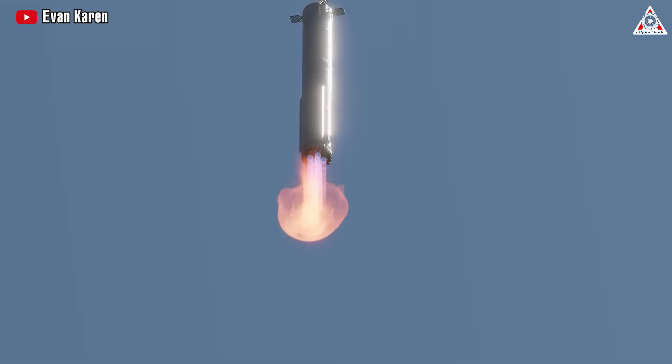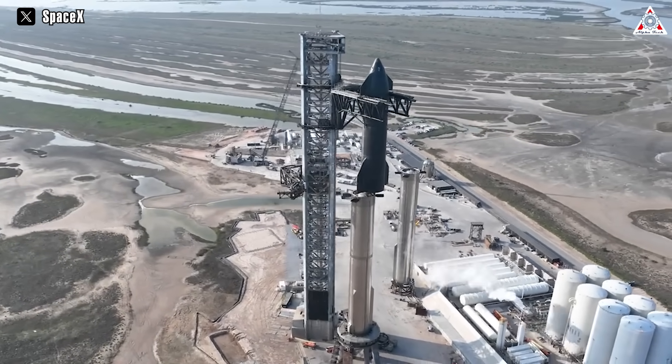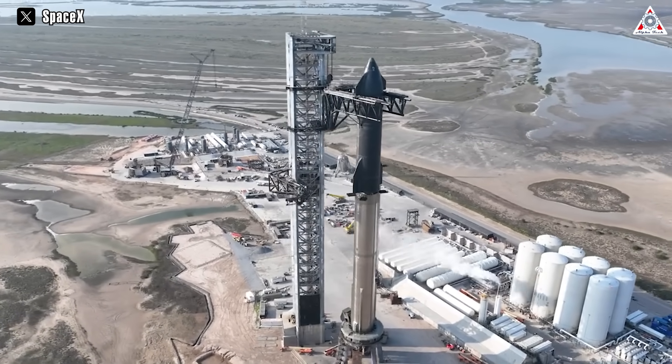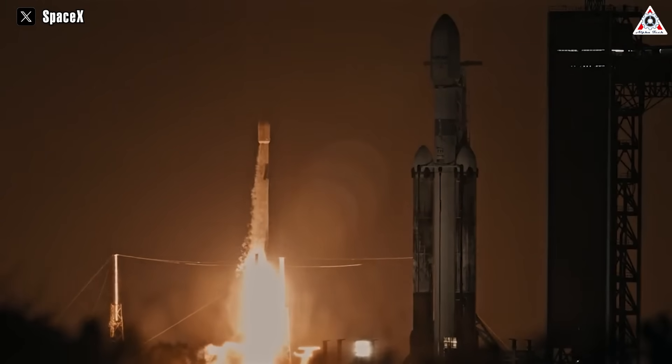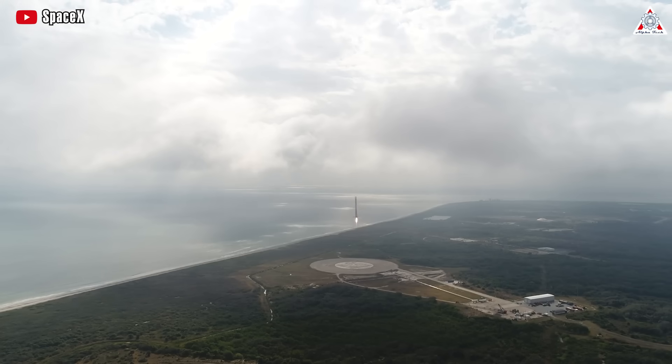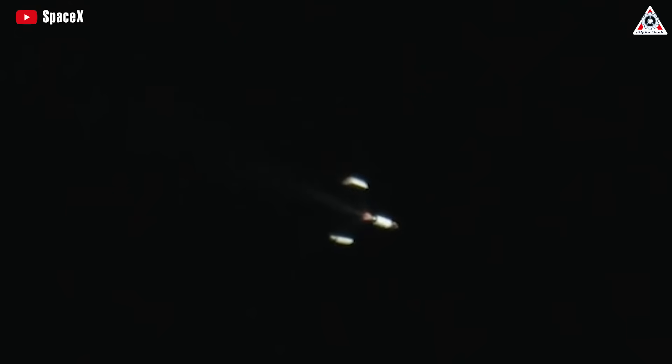The breakthrough that could make this happen is Starship's full reusability. The system stands as the evolutionary next step beyond SpaceX's Falcon 9, which now regularly launches with previously flown boosters. However, only the Falcon 9's first stage and payload fairings are reusable, and reuse usually takes a few weeks at minimum. The Falcon 9's second stage is not reusable and is disposed of after each flight.